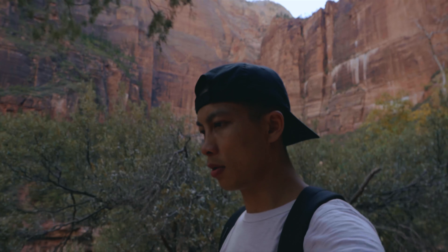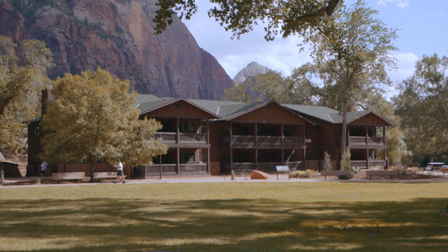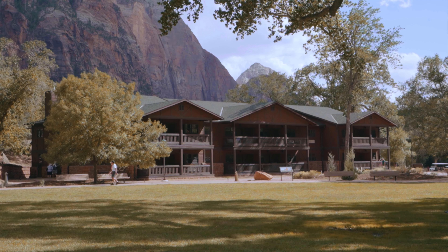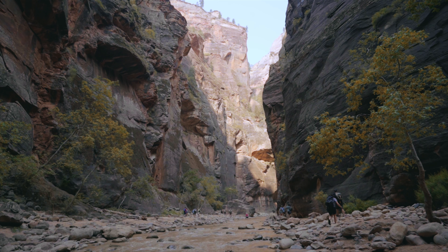Hey, I recently took a trip to Zion National Park, and if you're trying to figure out where to stay on your visit, continue watching to learn about the options that are available. I'll separate the locations based on their closeness to the Zion Park south entrance.